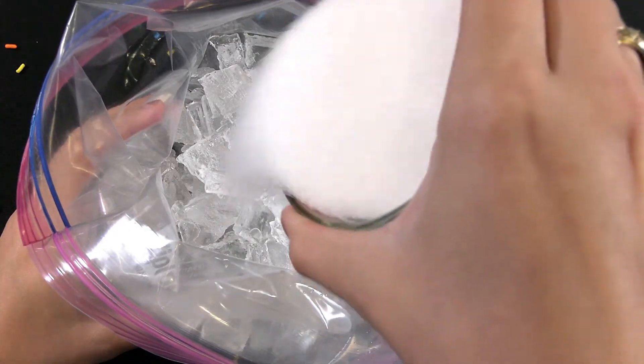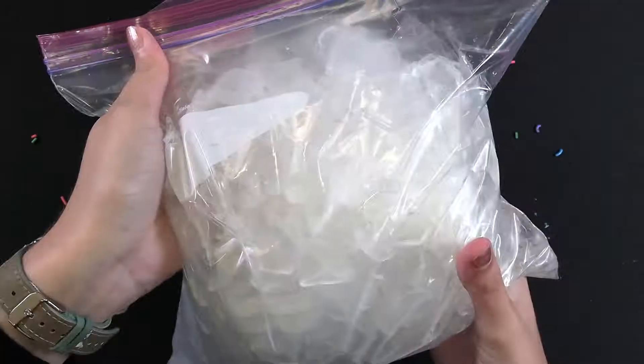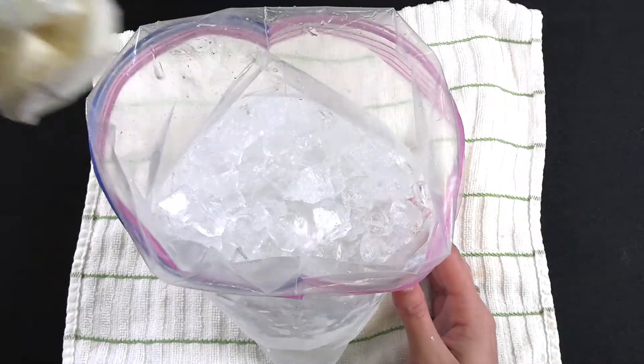This ice cream sure is tasty. How do you think we were able to turn all these ingredients into such a fun treat? Using science, of course! The salt that we added lowers the melting point of the ice, but in order for the ice to melt, it needed to absorb heat from the ice cream mixture, which allows the ice cream to freeze.